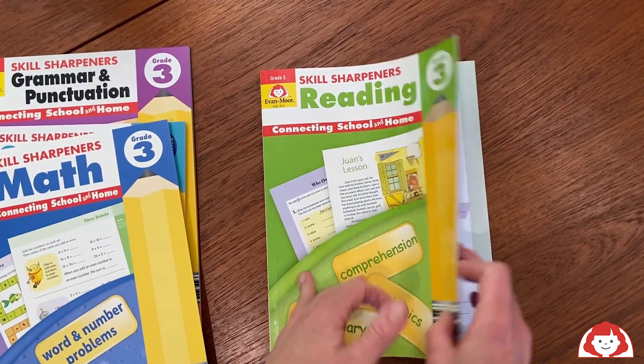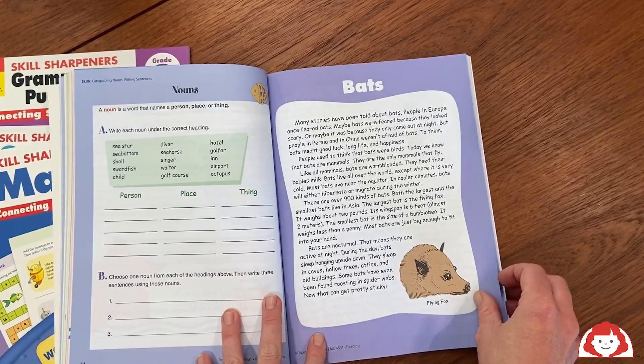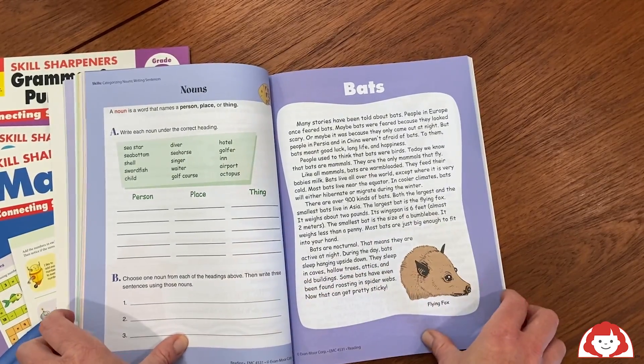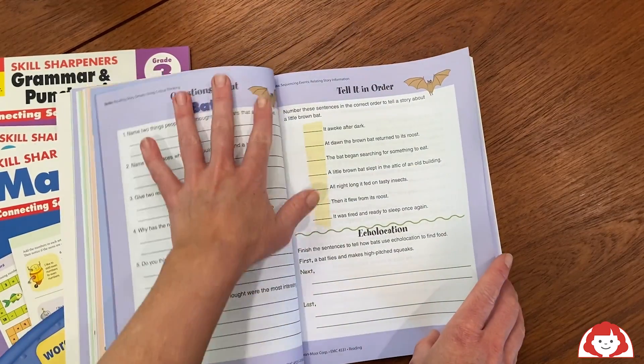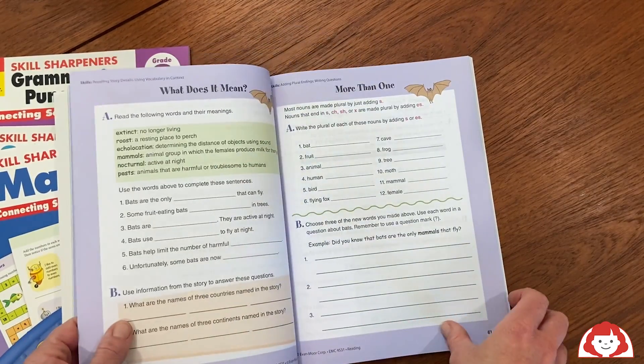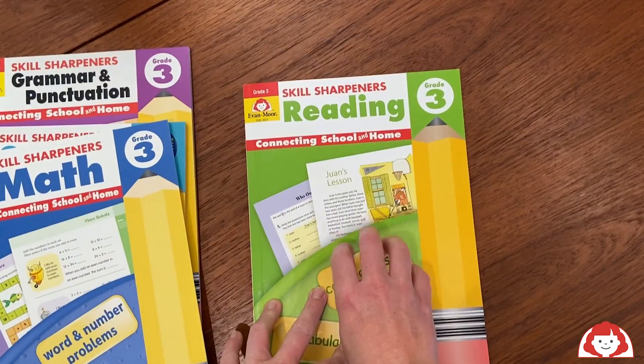Skills Sharpeners Reading is perfect for reluctant readers. If you have a reader who does not want to start chapter books or just doesn't want to read in general, these are great stories. They're quick and easy, they're colorful, and they're informational, and you can check for their understanding on the practice pages. It's just a really great way to make sure they're getting in their daily reading throughout the school year.